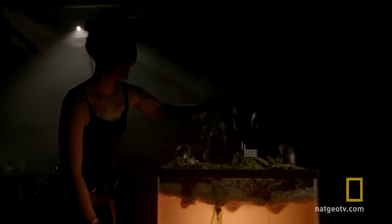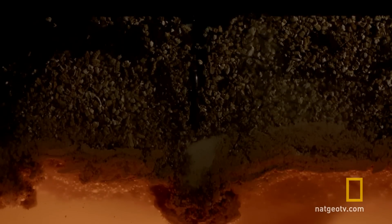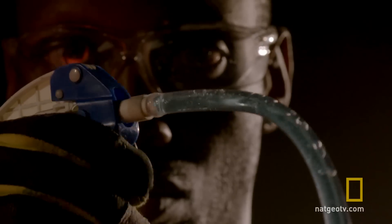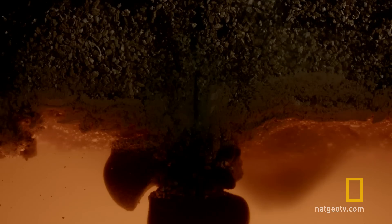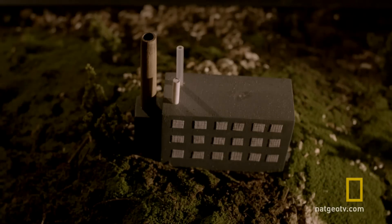The pressure released during drilling could cause water running deep underground to rapidly boil and expand. Not even rock can contain the explosive expansion of water flash-boiled by magma. The escaping gas would rip to the surface in a man-made phreatomagmatic eruption.